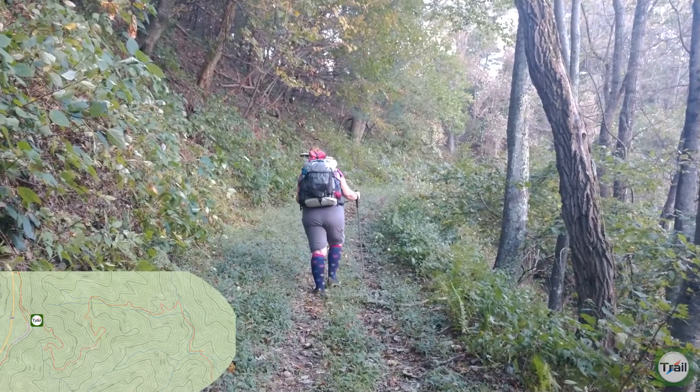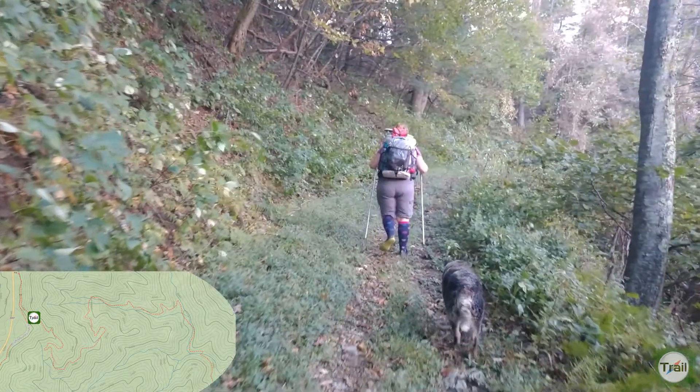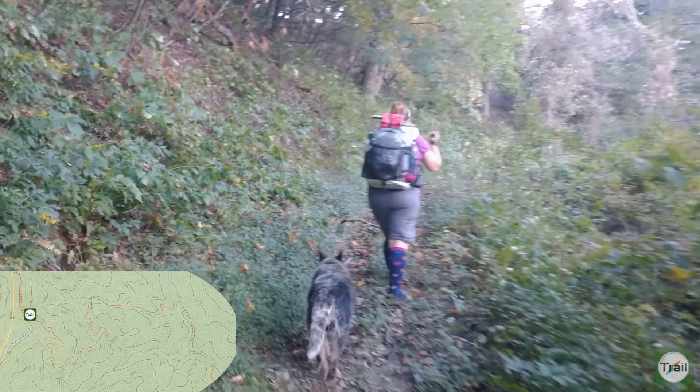It's a spider web removal dance. They are out and they are across the trail. So when you go first, you're on spider duty.